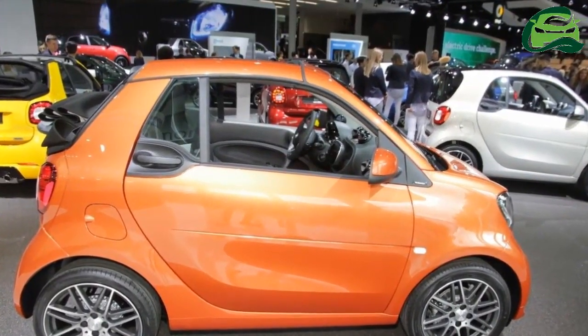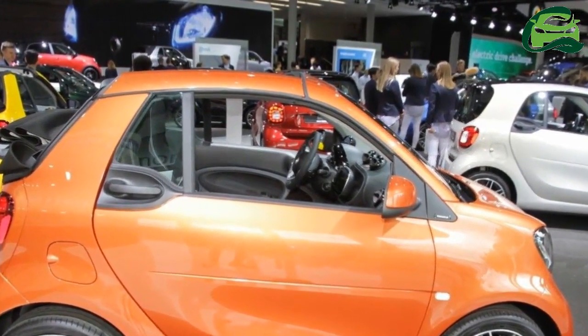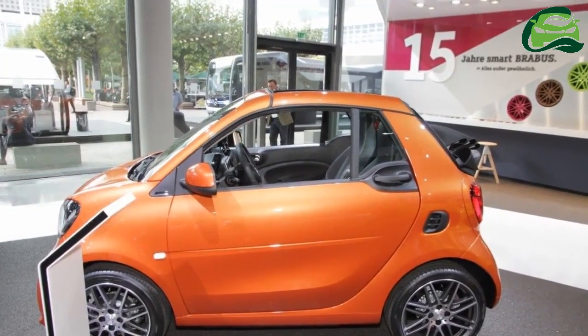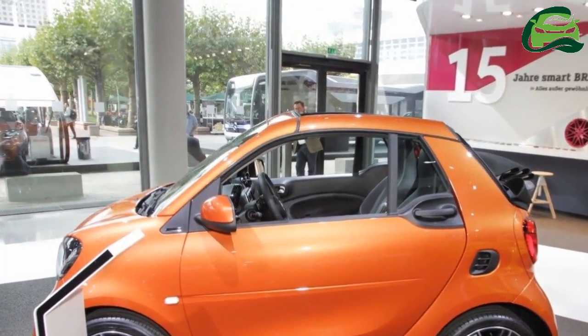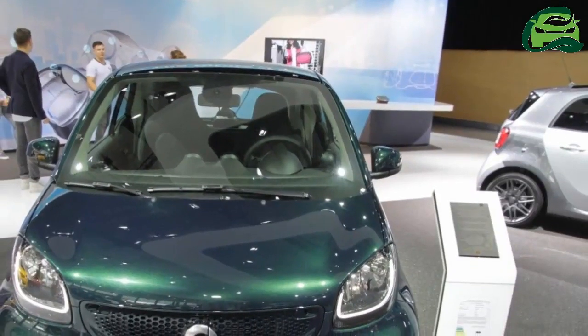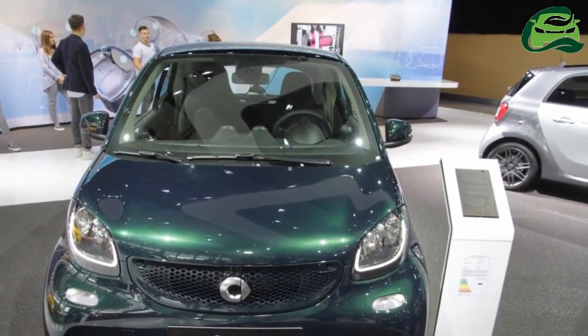On the inside, the car gets a smart audio system, and the smart media system now includes voice-operated smartphone control with Siri and Google Now. The new voice-operated smartphone control can be activated by pressing and holding the push-to-talk button on the multi-function steering wheel.